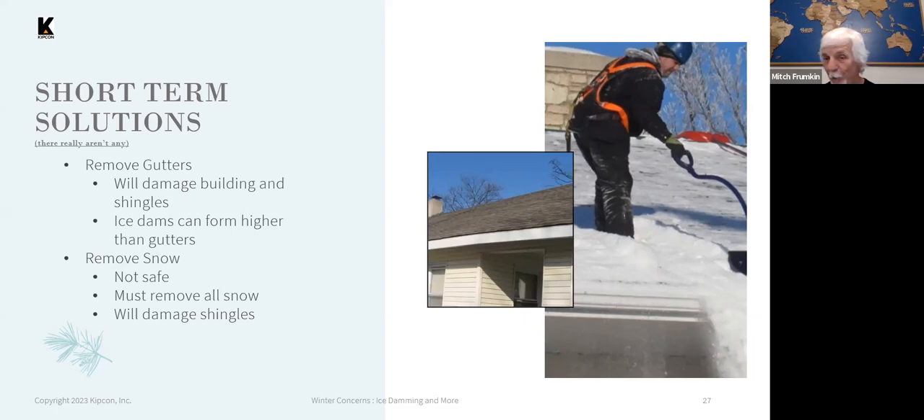Shoveling snow off a roof is very dangerous. Also, if you don't remove all the snow off the roof, the ice dams will form in a different location. If you just take it off at the eaves, the ice dams will just form further up the roof. And in all likelihood, you're going to damage the shingles by using the shovel on them.